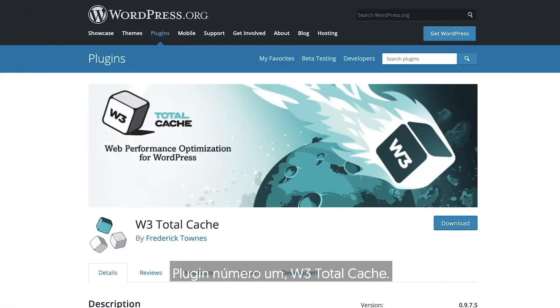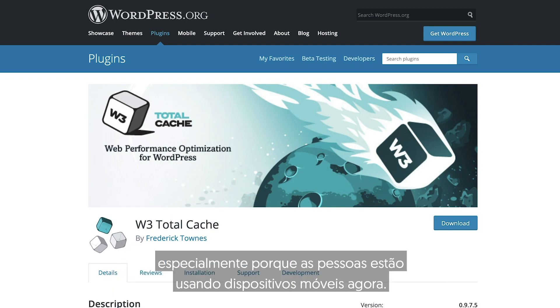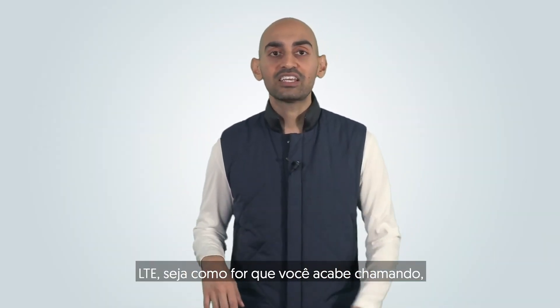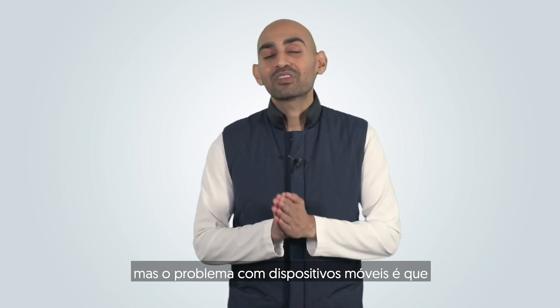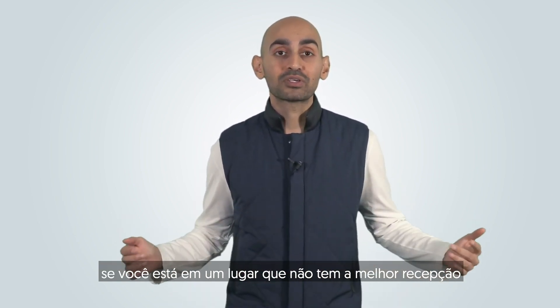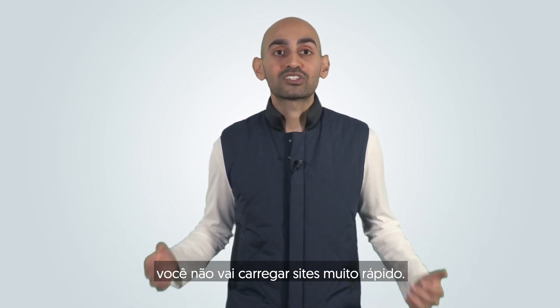Plugin number one: W3 Total Cache. Load time is super important, especially because people are using mobile devices now. There's 4G, 5G, LTE, but the problem with mobile devices is if you're in a place that doesn't have the best reception, it doesn't matter if you have a 5G phone — you're not going to load websites really fast.